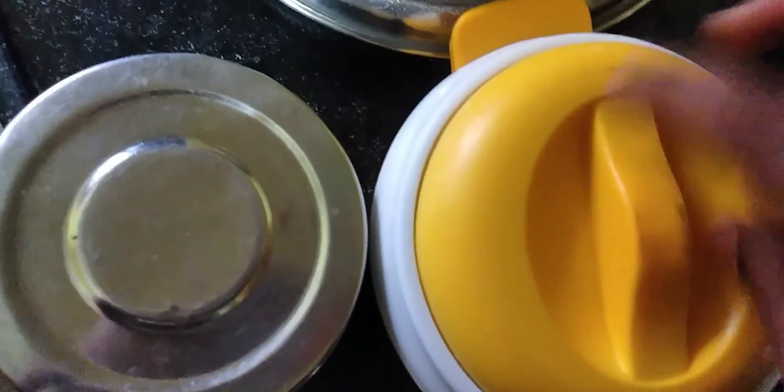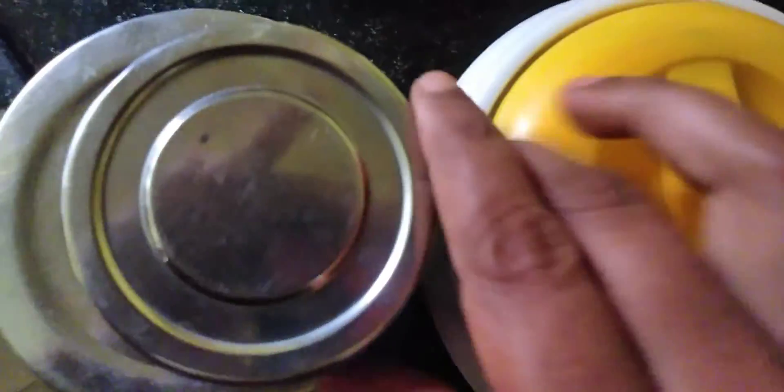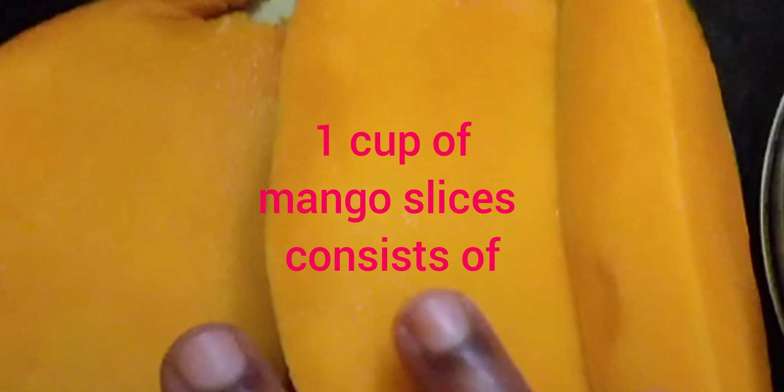I will show you how the health benefits can be used in this video. This is the first mango slice for health benefits.